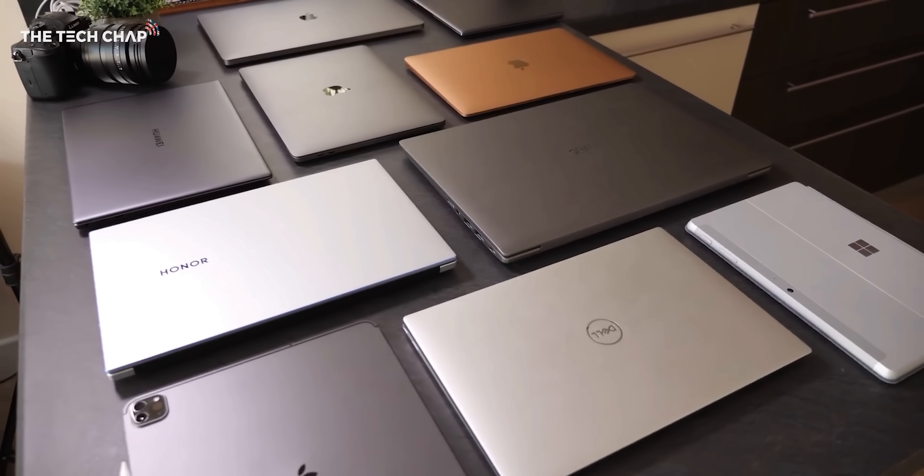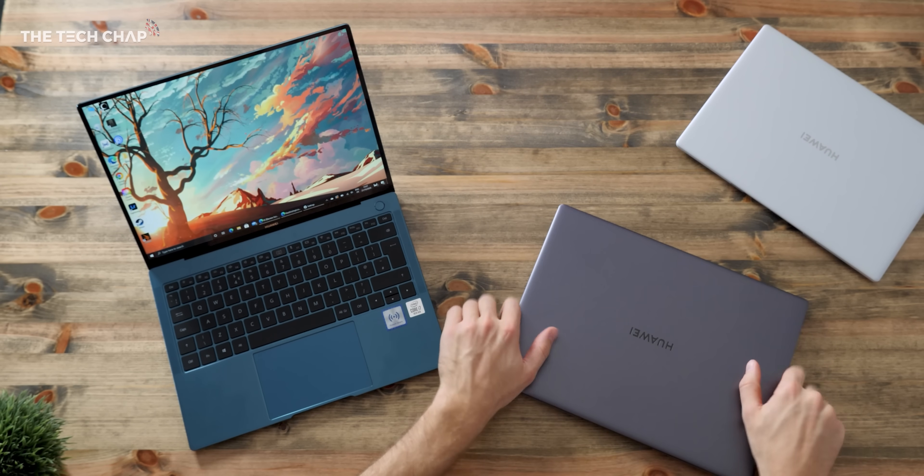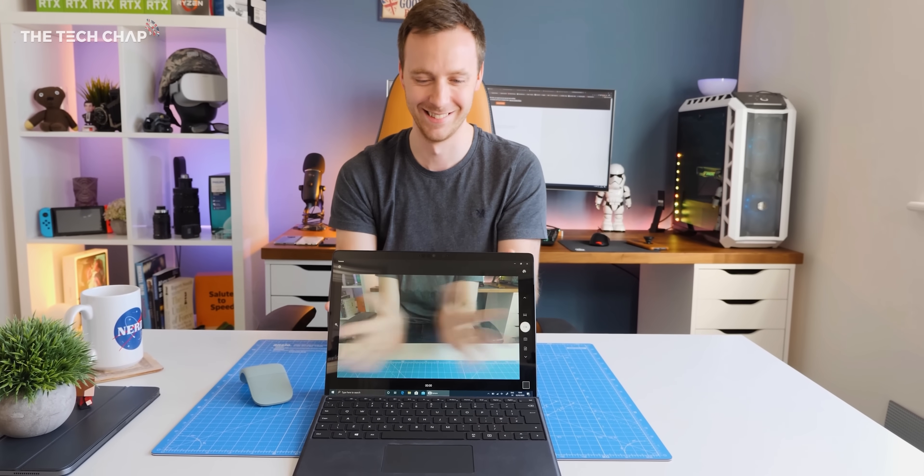Hey guys, I'm Tom the Tech Chap and there's a lot to think about when buying a new laptop. But if you give me a few minutes, I'll run you through everything you need to know and I'll link some of my recommended favorite laptops in the description below, and I'll keep updating it because new laptops come out all the time. If you enjoy this video, give me a thumbs up and tap that subscribe button.